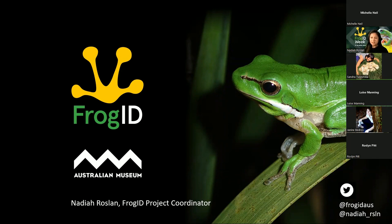So today I'll share what the Frog ID project is all about, how the project is informing frog conservation, how it can be a tool for monitoring frogs in your backyard and the habitats around you, and how you, your family and friends can join us and thousands of others across the nation in frog conservation simply through your smartphone.